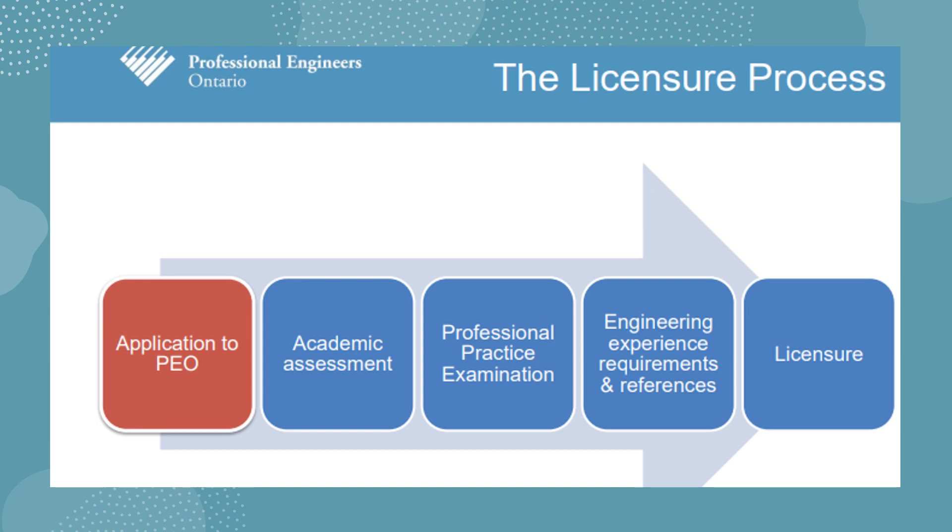If you are a graduate of an engineering program outside of Canada and the USA — an international engineering graduate — you should go through the non-CEAB process, where CEAB stands for the Canadian Engineering Accreditation Board.